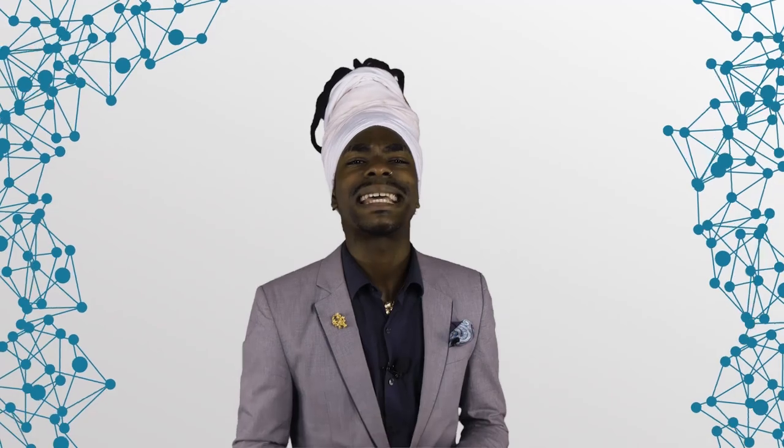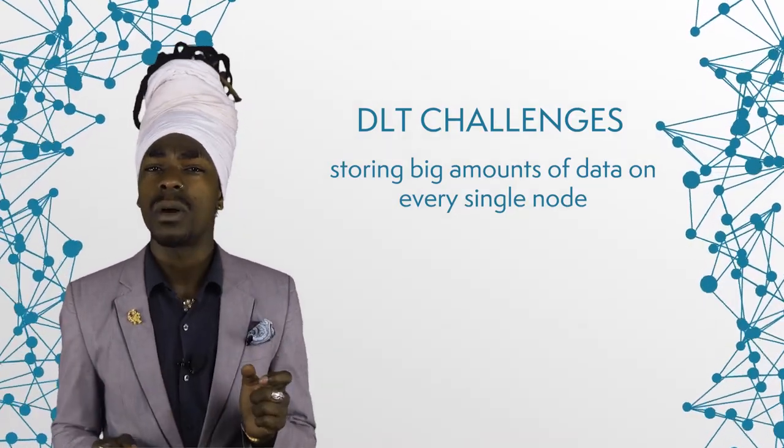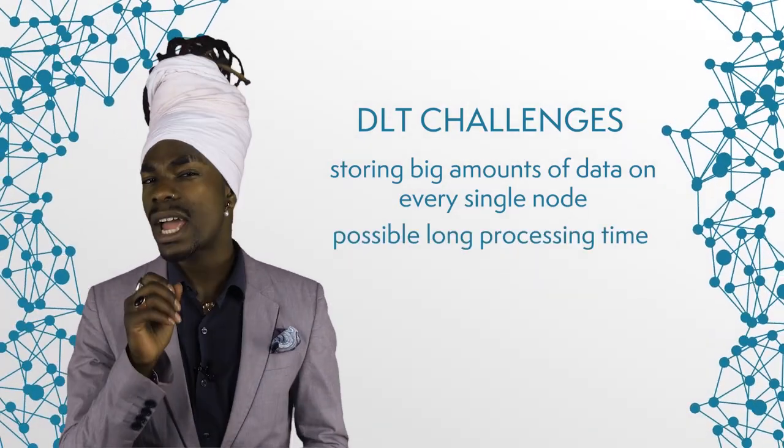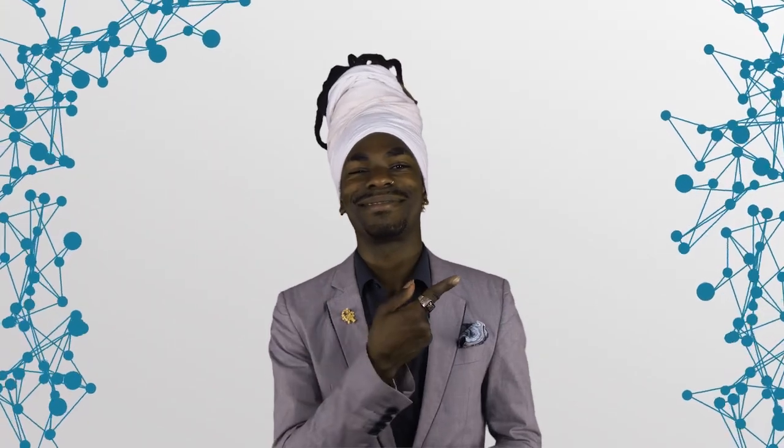Of course, there are trade-offs. In highly complex supply chains, it might be impractical to store large amounts of data on every single node. Also, processing times can become very long when all the nodes need to agree on changes. These are all typical blockchain scalability issues, which we covered in detail in a previous episode. The general takeaway is that all these issues can be resolved by modifying how the ledger operates.